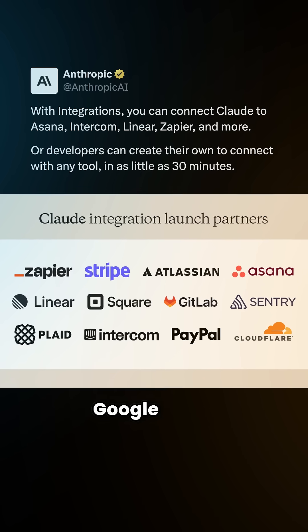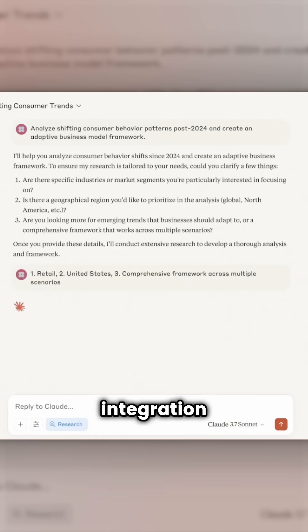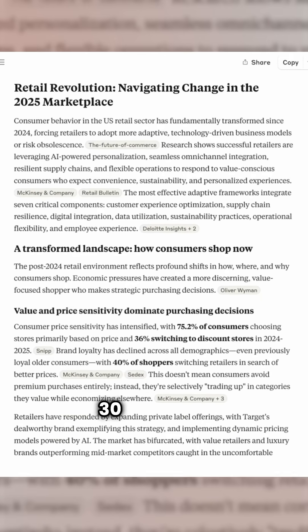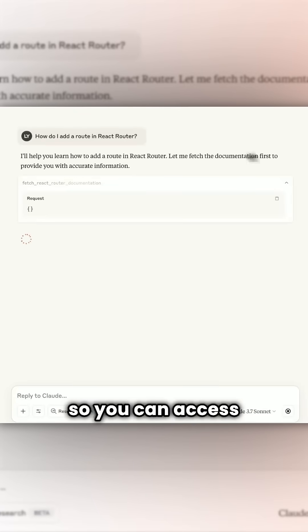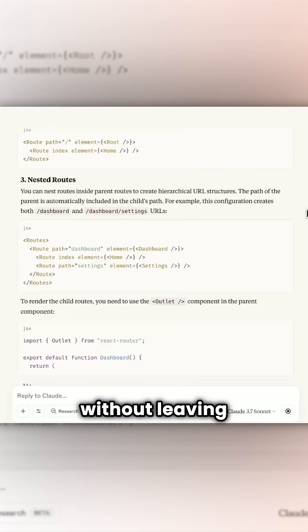And it's not just Google tools. You can connect pretty much any data source, and you can either use a pre-built integration to Claude or hook up your own custom MCP in less than 30 minutes. Also, Git MCP now runs natively inside of Claude so you can access repos, automate code reviews, and get smart suggestions without leaving Claude.